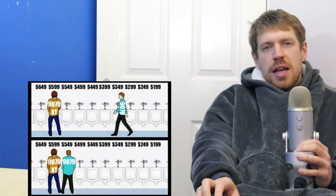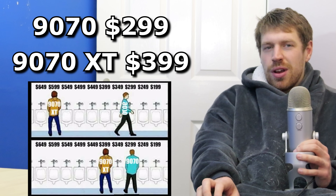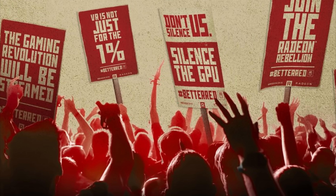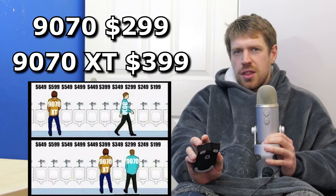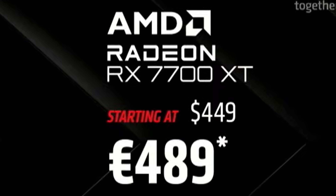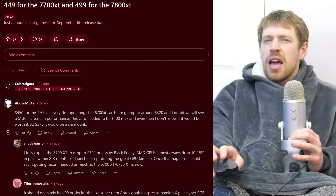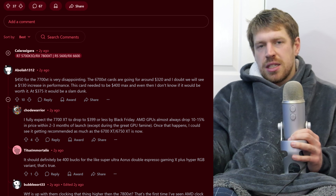At the other extreme, imagine this: Radeon 9070 for $299 and the 9070 XT for $399 — something about the Red Rebellion and making PC gaming affordable again, significantly striking Nvidia when they were down. Now before you say it's naïve to think they could sell a 9070 XT for as little as $400, remember the 7700 XT sold for $450 and was criticised for being too expensive. So you can really see how much our perception of what a 70-tier card should cost has crept up.